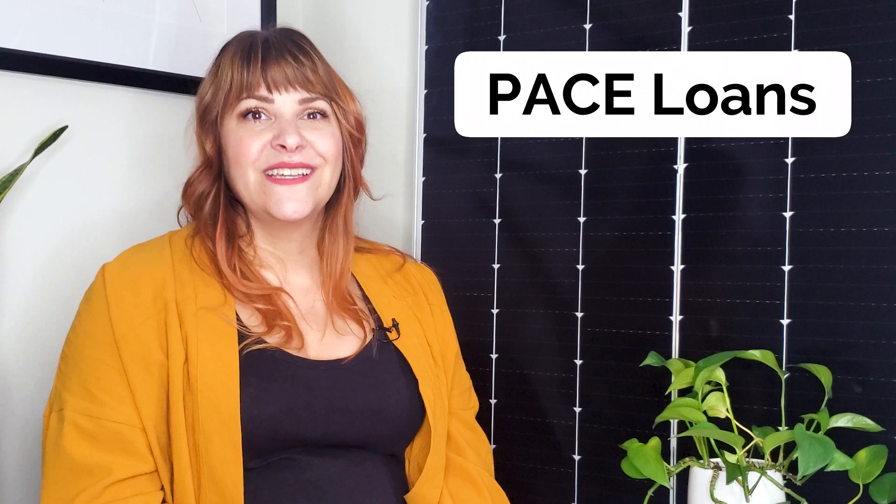Solar energy is leading the way in the battle against climate change. Your business wants to join the green movement, but it seems like you need to put down a lot of money to even get started. I have insider knowledge on one of the fastest and easiest ways to own your own solar system. It's called PACE Loans. Today I'll be explaining what PACE Loans are and how they can help you achieve your clean energy goals.